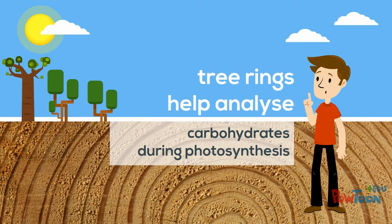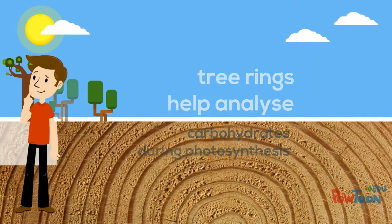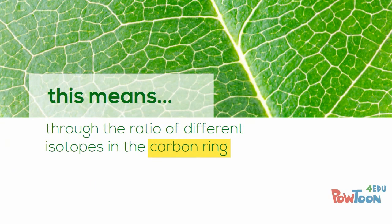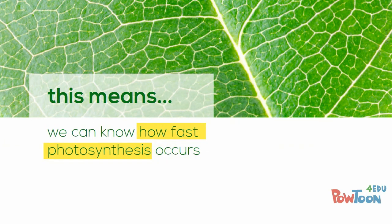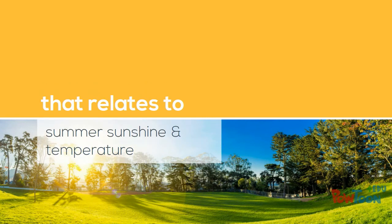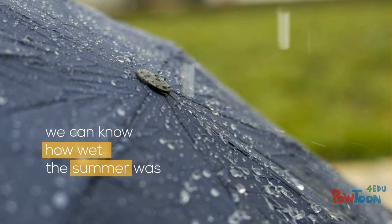By looking at the wood in the ring, we can analyse the carbohydrate that the tree made during photosynthesis. The ratios of the different isotopes of carbon in the ring, for example, can tell us how fast photosynthesis was occurring — that relates to summer sunshine and temperature. In a similar way, the ratios of the different isotopes of oxygen in the ring can tell us how wet the summer was.